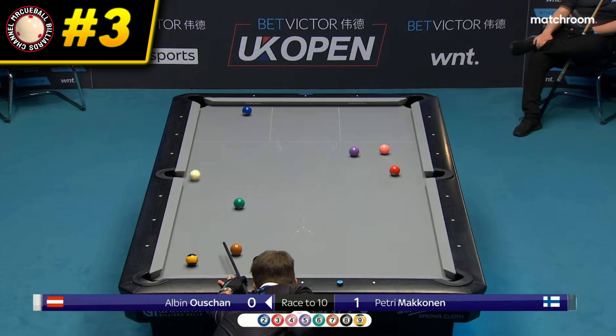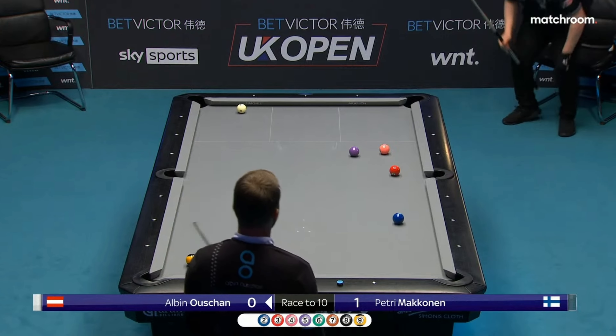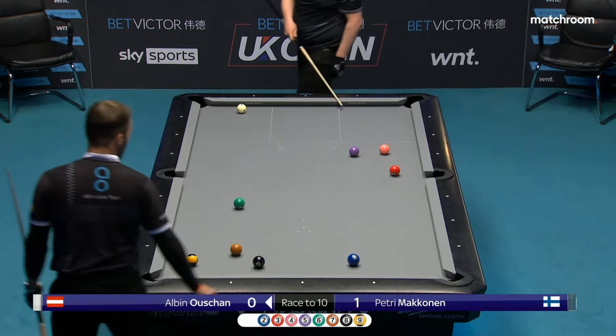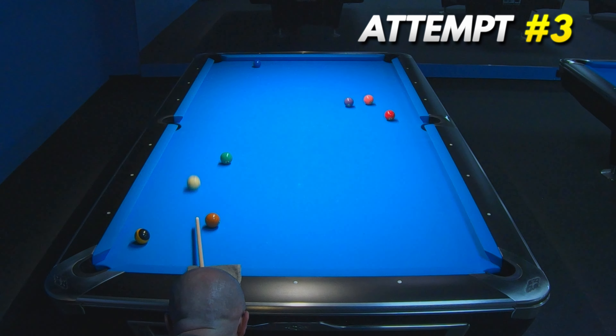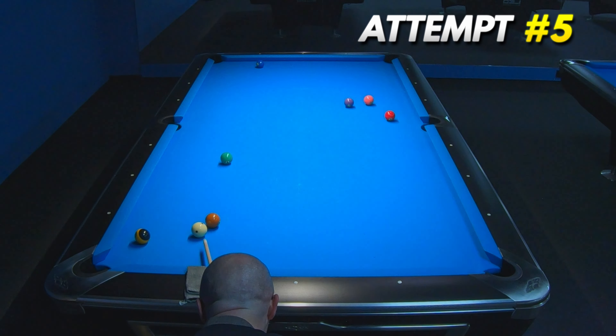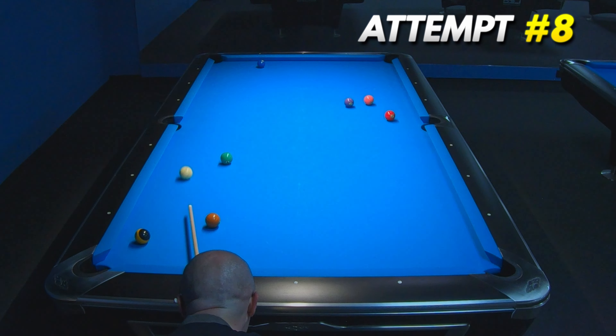Third place and bronze medal in this episode goes to Albino Shaw and this kick and stick shot. As expected, I had a problem to find the correct speed and spin to hit the two ball correctly. But after some very bad attempts, I hit the two ball a bit thin, and the cue ball landed in a safe position, which is acceptable.